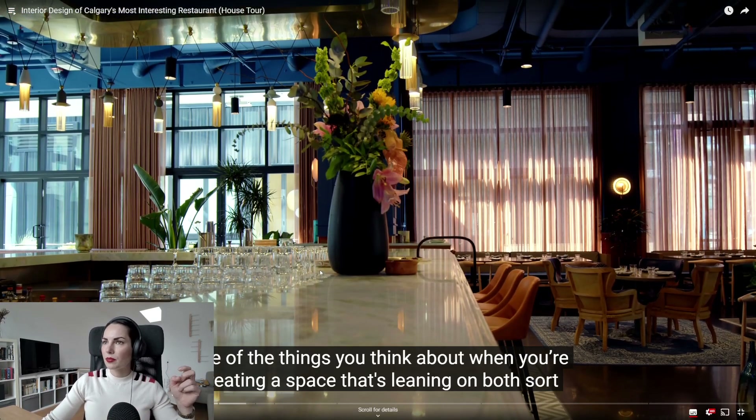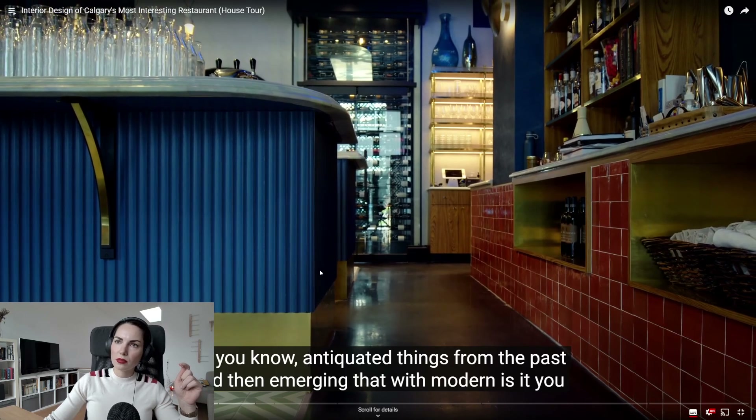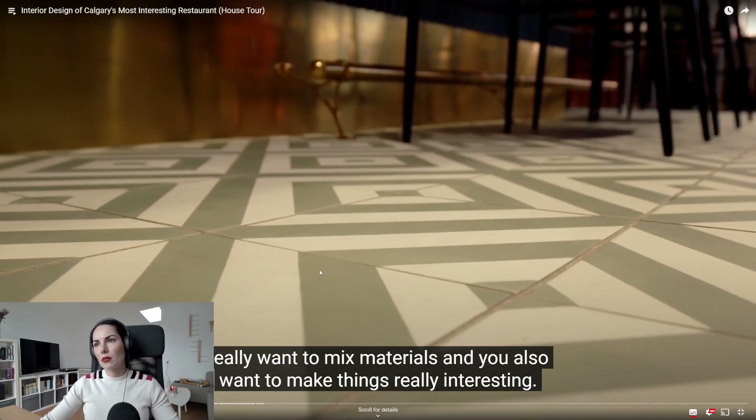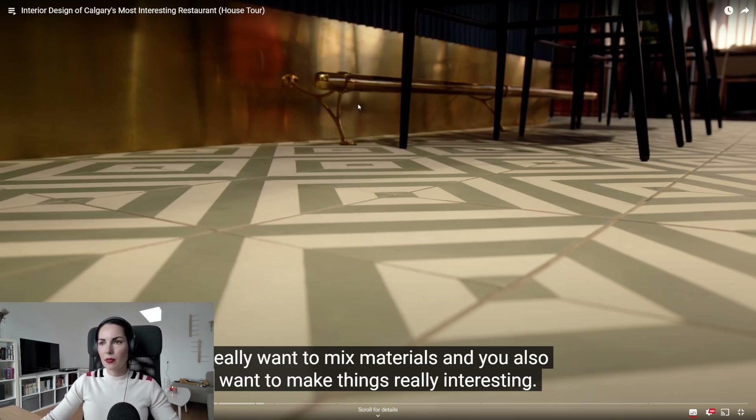When creating a space that leans on antiquated things from the past and merges that with modern, you really want to mix materials. I really like the floor — the tiling looks really nice and easy to maintain and clean, and it's a good color that doesn't take away from the design. I also like the little foot rack at the bar; the metal part underneath makes it very easy to clean and people can rest their feet there too. Very good design decisions — well done, Amanda.